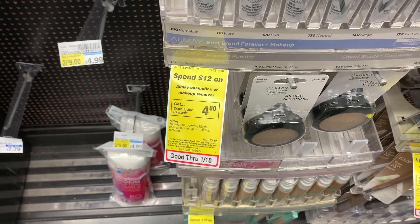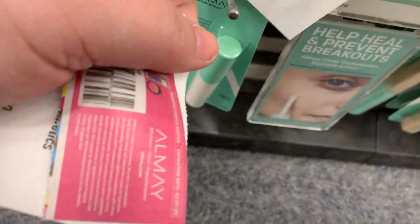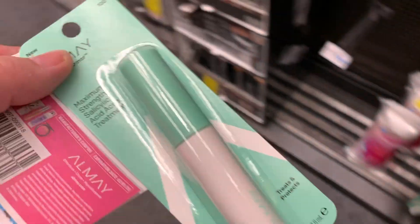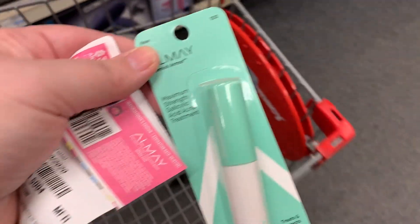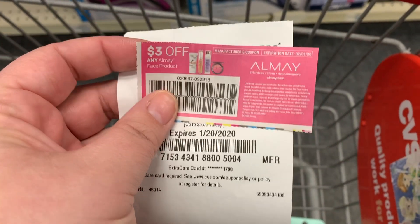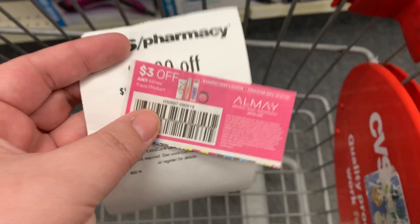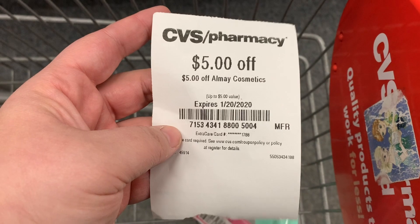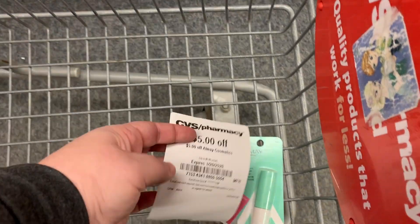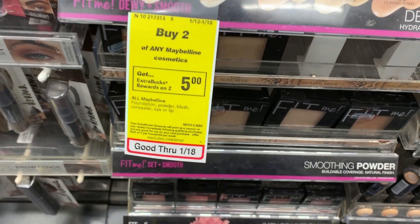The first deal is the Almay — it's spend $12, get a $4 Extra Buck. We're going to grab one of these blemish thingamajigs, the Blemish Armor. It looks like makeup but it's actually a spot treatment for your face. We have a $3 off coupon from the 1/5 Smart Source and a $5 off instant coupon, and we can use those together for a nice freebie.